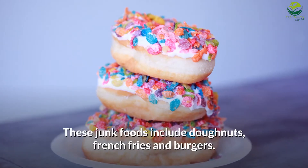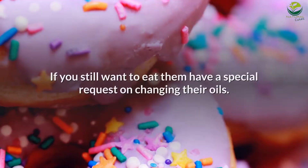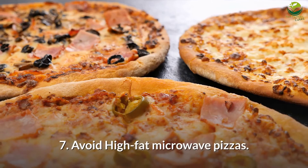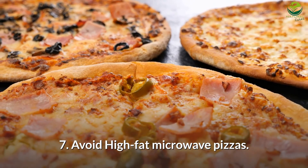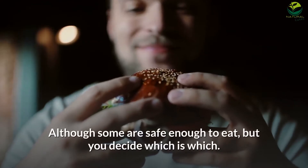Number 6: Avoid hydrogenated or partially hydrogenated oils. Avoid purchasing junk foods that use hydrogenated or partially hydrogenated oils. These junk foods include donuts, french fries, and burgers. If you still want to eat them, make a special request to change their oils.